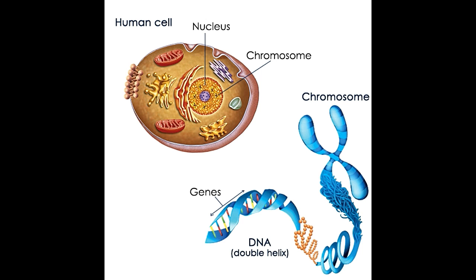Every cell in the human body contains a nucleus, which in turn contains thread-like strands called chromosomes. Normally, each cell in the human body has 23 pairs of chromosomes. Out of these, 22 pairs of chromosomes are referred to as autosomes.